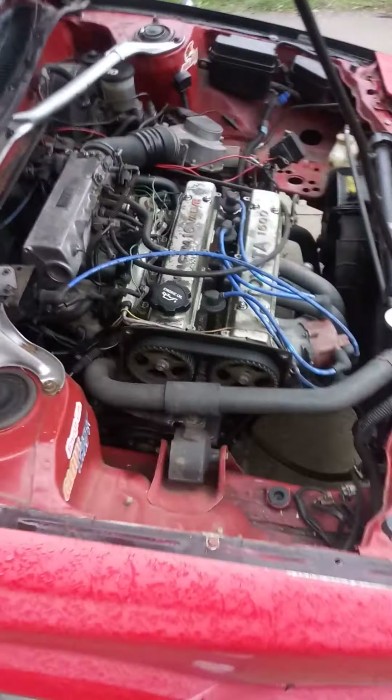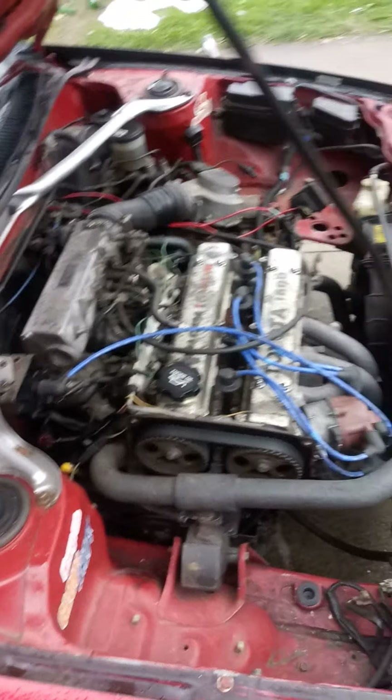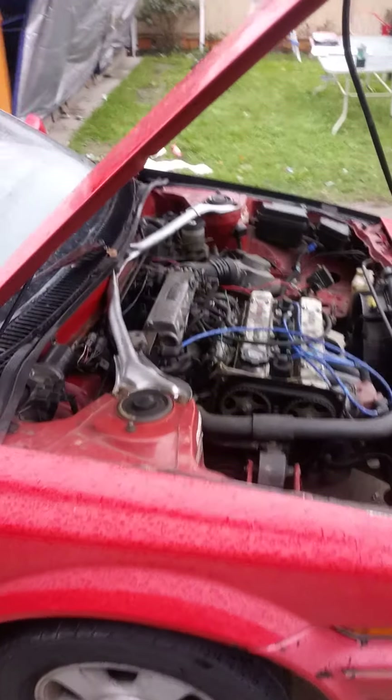That's a newer slave cylinder. These are OBX headers that I've had for a long time. They do their job — nothing super amazing, but they're headers, whatever.